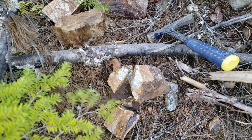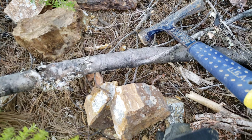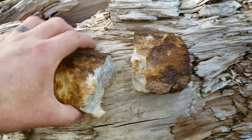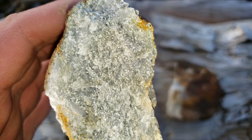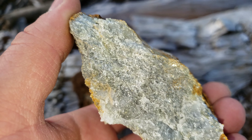We'll take this sample and see if we can find anything else. The showing is high-grade silver and you have zinc as well. I'd say about 20 to 25 percent mineral — iron pyrite.